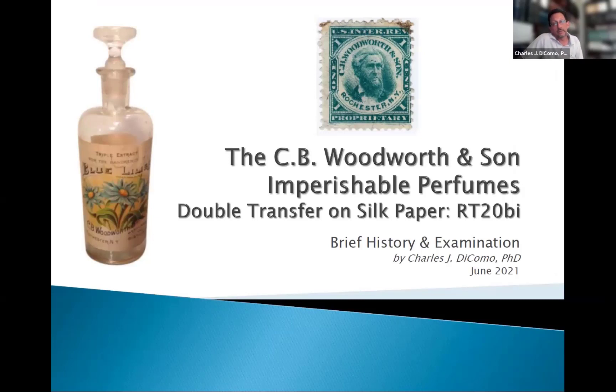Here's a little story about CB Woodworth and Son and perishable perfumes. After looking at a couple hundred of these over many years, eventually you will find the elusive double transfer. This one's on silk paper and it just happens to have a catalog number of RT20BI. Here's an example of a bottle that I have — a blue by Woodworth out of Rochester, New York — triple extract in a blue lilac.